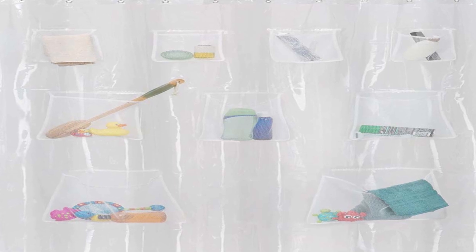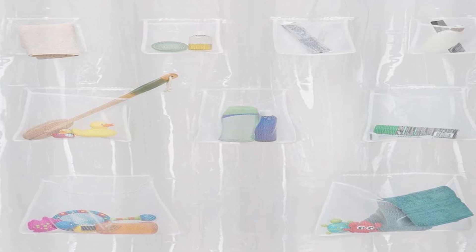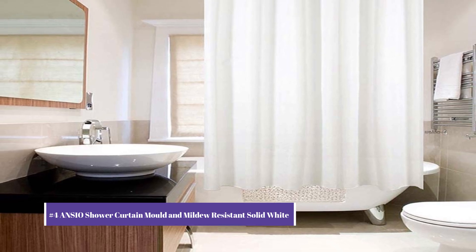The built-in organizer features multiple pockets of varying sizes, allowing you to store your shower essentials such as shampoo, soap, razors, and more. Our number 4 pick is the Anzio Shower Curtain Mold and Mildew Resistant Solid White.